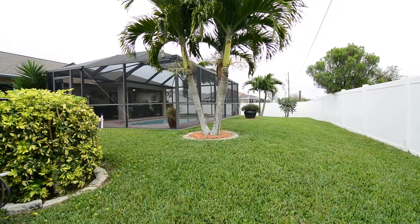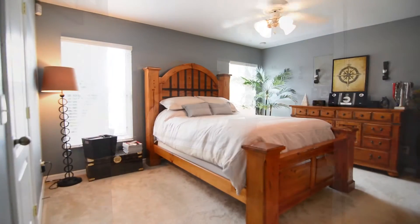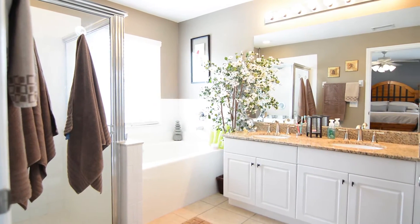Back inside, enjoy a large master bedroom along with your attached ensuite featuring double sinks, upgraded fixtures, a soaker tub, and a separate shower.